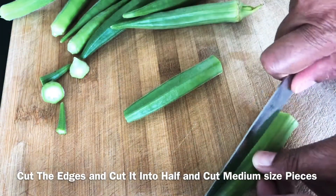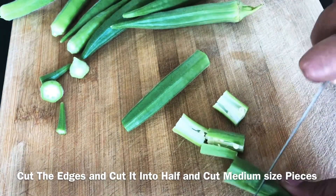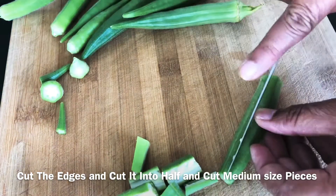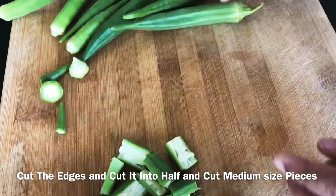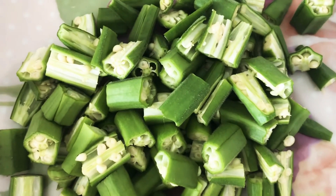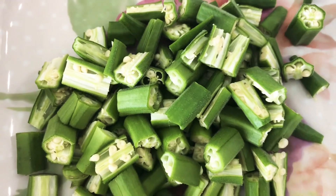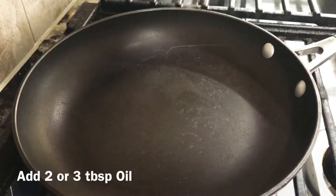Add 1 teaspoon of garlic paste. Add 2 teaspoons of garlic paste and 1 tablespoon of oil.